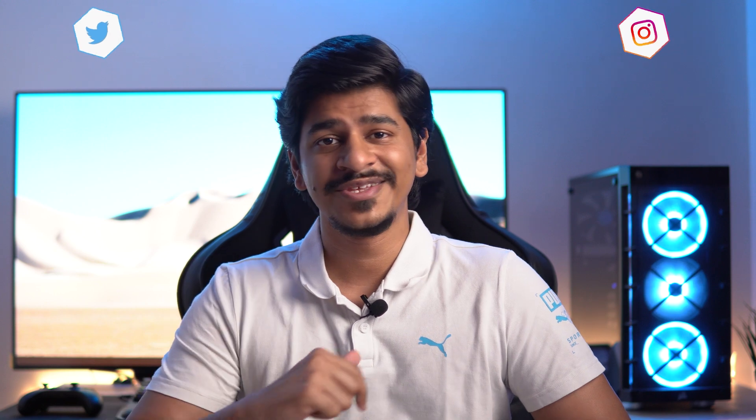Hey everyone, this is Shreyas and welcome back to another video. You might be hearing a lot about how Motorola's UI is very similar to stock Android and is very clean. I've heard that a lot, and this is the first time in a long time I'm using a Motorola phone. That got me thinking about how different it is from the stock Android that Google provides, at least in Android 12. So that's what we're going to find out in this video.